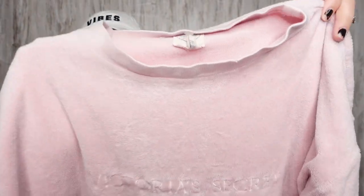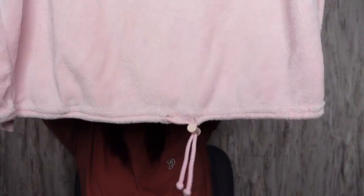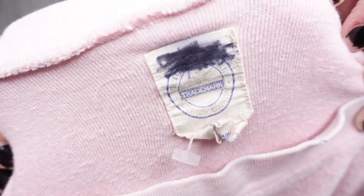This vintage Victoria's Secret shirt is a size small, but it would definitely fit like a medium or large maybe. It's like a terrycloth material. It just says Victoria's Secret. It's got a little drawstring at the bottom, and that is totally a vintage tag.